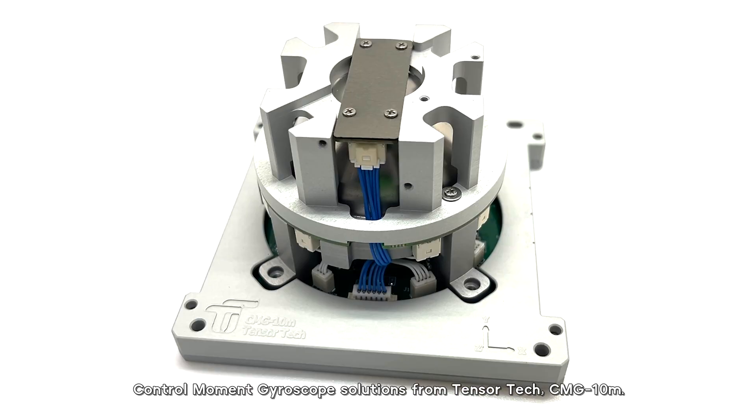Hi everyone, I'm Sam from TensorTech. This video is going to introduce you to one of our innovative control moment gyroscope solutions, CMG-10M.